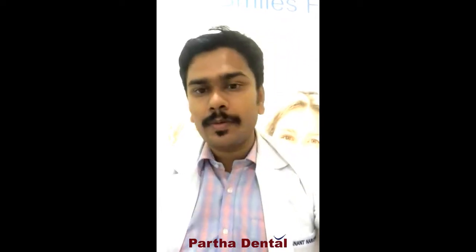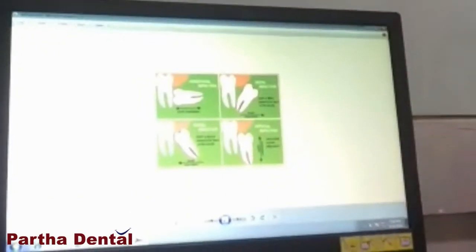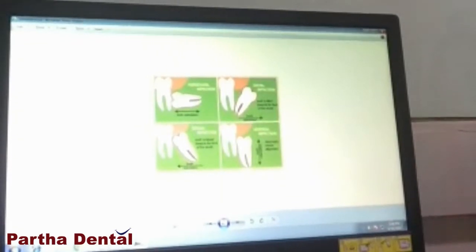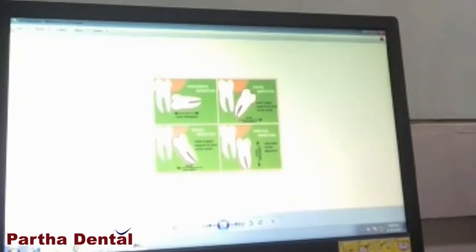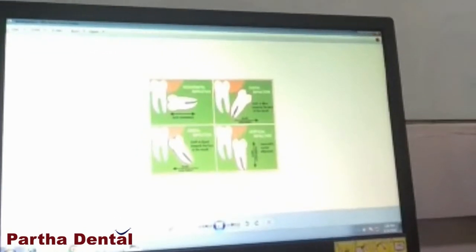Most of the times, the wisdom tooth doesn't come out in a proper position. It may be coming up in any of these positions as you can see on the screen here. It may be coming up in a horizontal way — the tooth is lying flat, lying horizontal. It may be a mesial impaction, which is towards the front tooth. It may be going away from the front tooth. Or it may just be coming straight but not enough to properly come out.